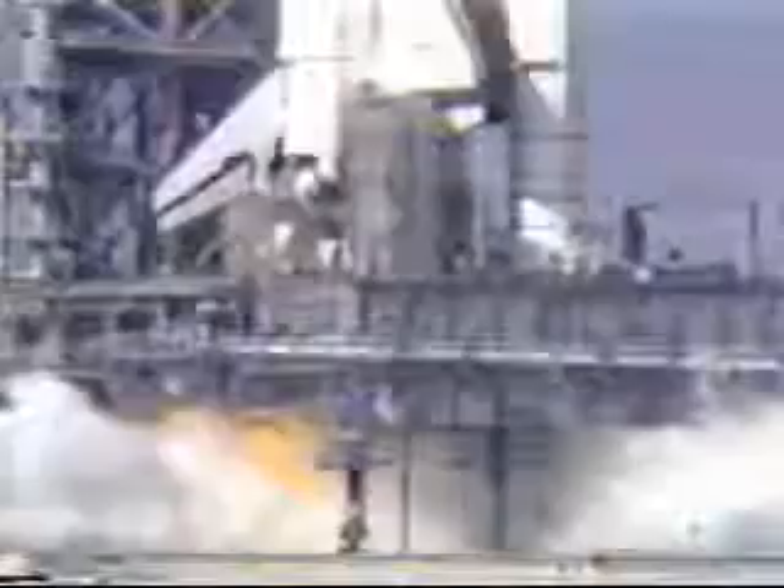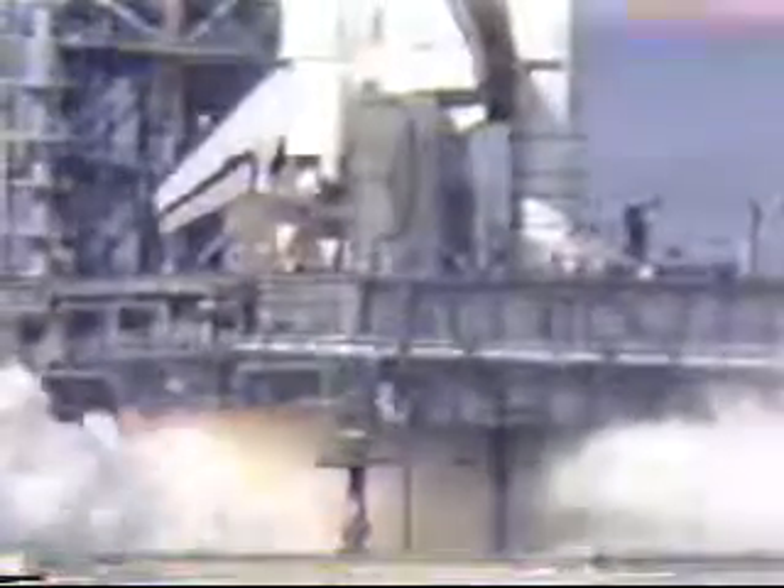Hydrogen burn igniters are active, we have engine start on the first main engine. Zero. T-minus zero, engine is throttled at 100%, all three engines up and burning.